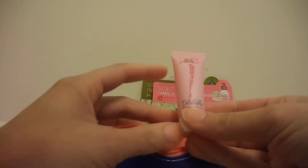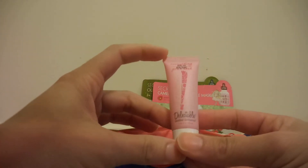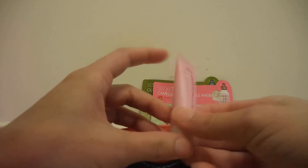Then you get this bag. I think this was an Ipsy bag in the past — they were just still sending it out. The items are inside of here. The first thing you get is this — it's a balm, it just says an everything balm.